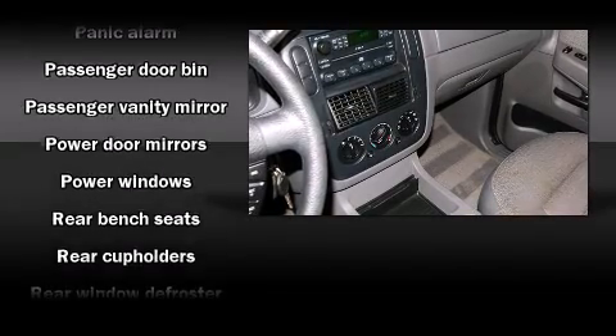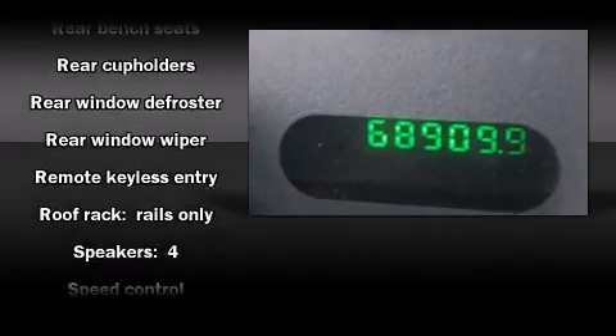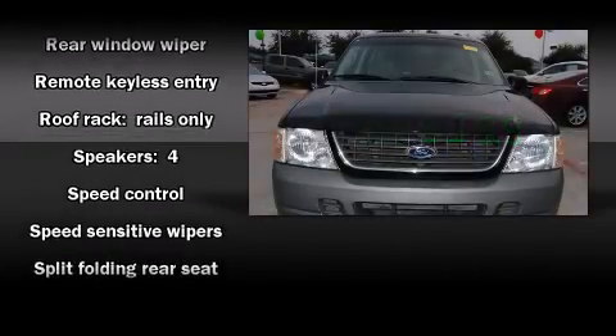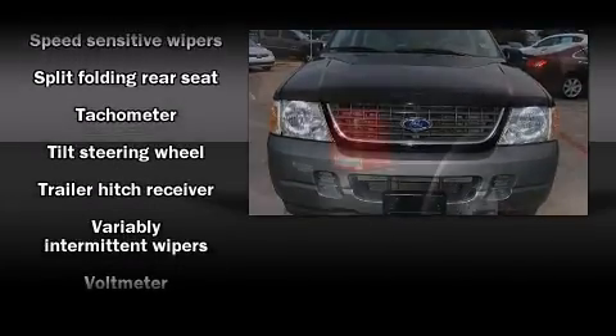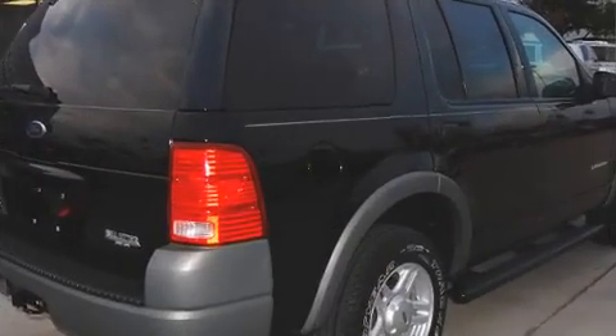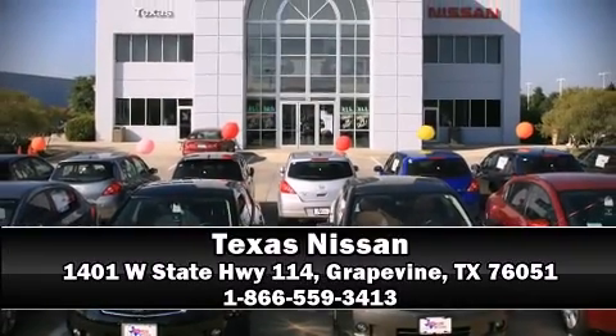passengers with equipment such as dual front impact airbags, ignition disabling, and four-wheel disc brakes with ABS. It also arrives with a Carfax history report, providing you peace of mind with detailed information. Stop by our dealership or give us a call for more information.